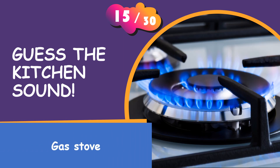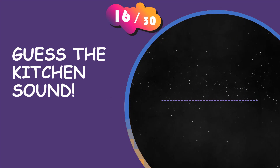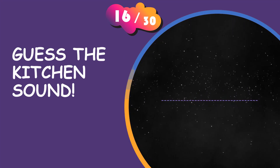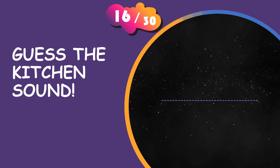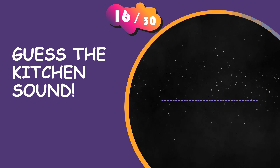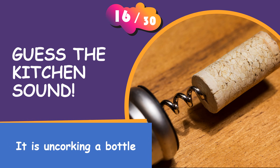What's the answer? That was easy, wasn't it? It is uncorking a bottle.